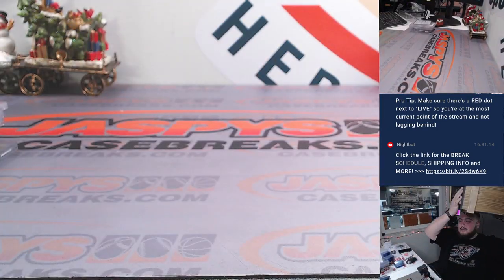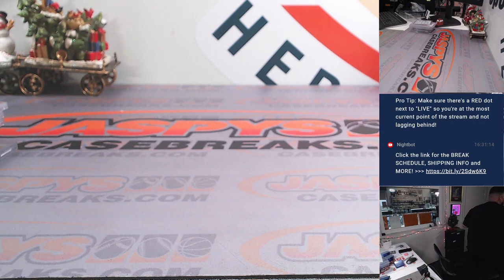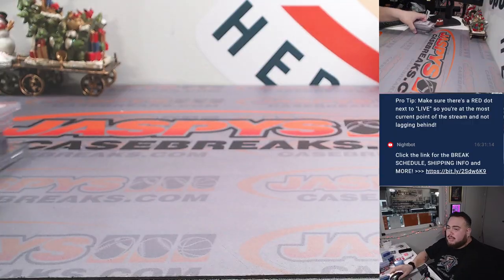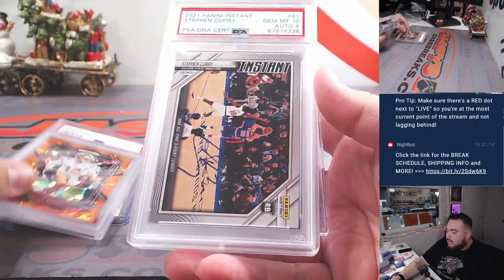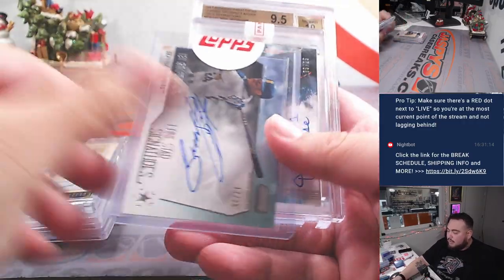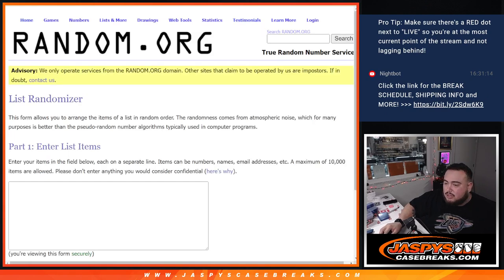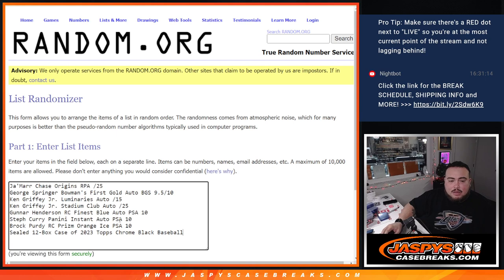Now we're going to randomize the names and the hits. Let me showcase the hits one more time first: sealed case, Purdy, Steph Curry, Gunner Henderson, Griffey, Griffey, Jamar Chase, George Springer. And there are the customer names. So we've got Jamar Chase, George Springer, the Griffeys, Gunner Henderson, Steph Curry, Purdy, and the sealed case of Topps Chrome Black.